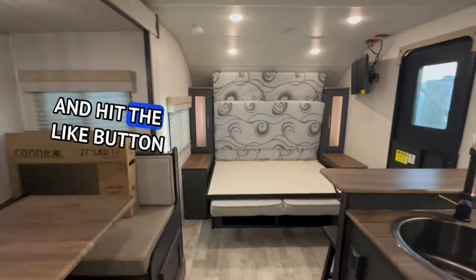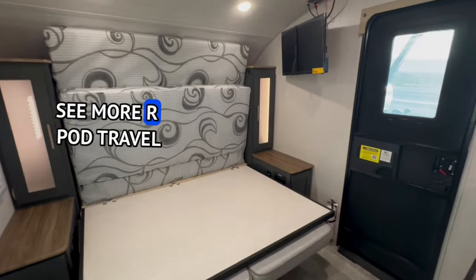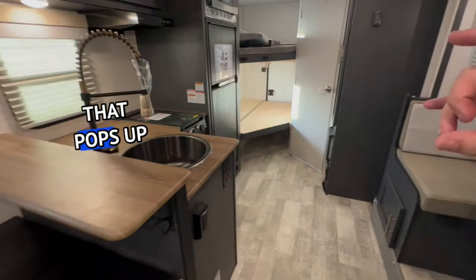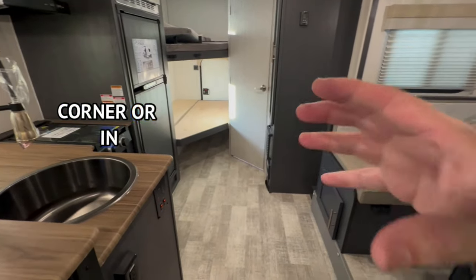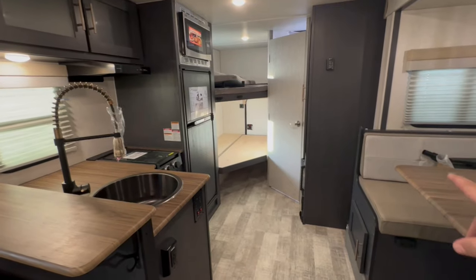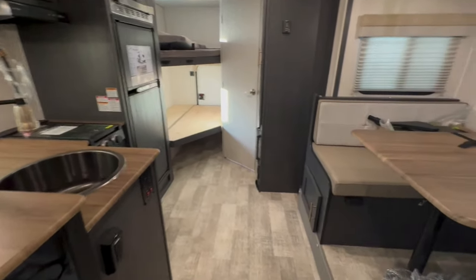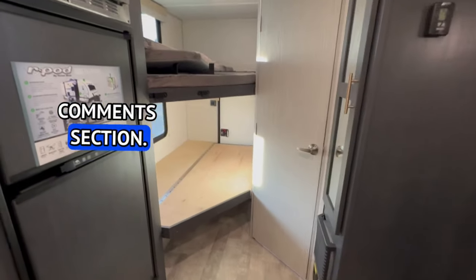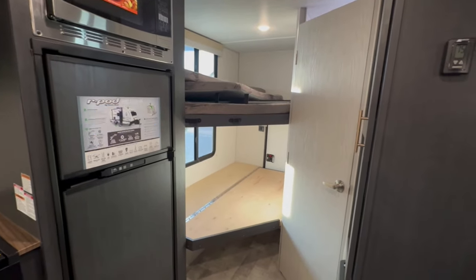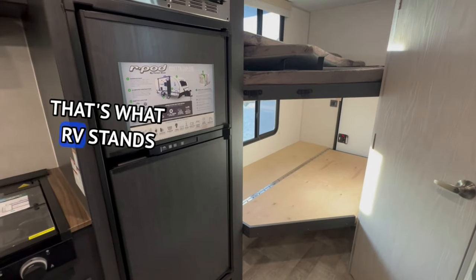Make sure you subscribe to the channel and hit the like button. If you want to see more R-Pod travel trailer walkthroughs, look for the playlist that pops up in the top right corner or in the middle — it includes my review of the 2024 R-Pods as a total. If you have any questions, leave them in the comments section, and my contact information is in the description box below. And as always, remember: toolkit and sense of humor — that's what RV stands for.